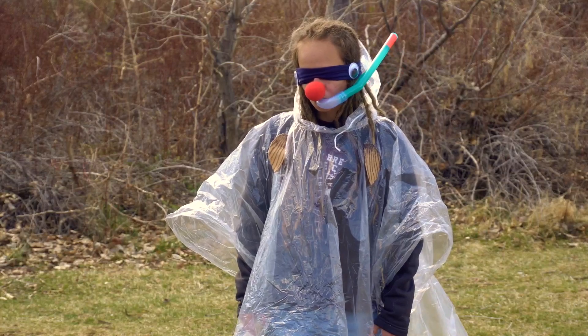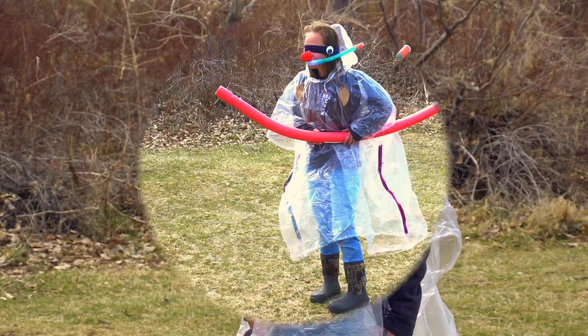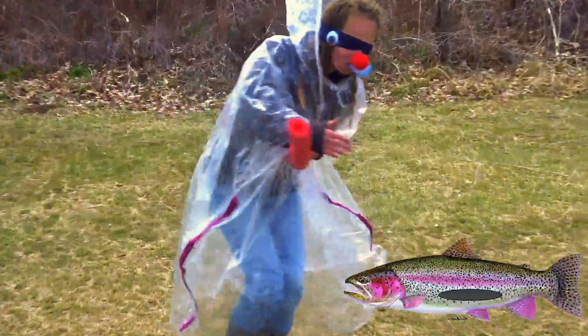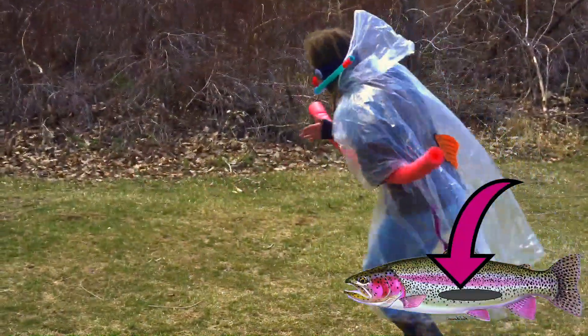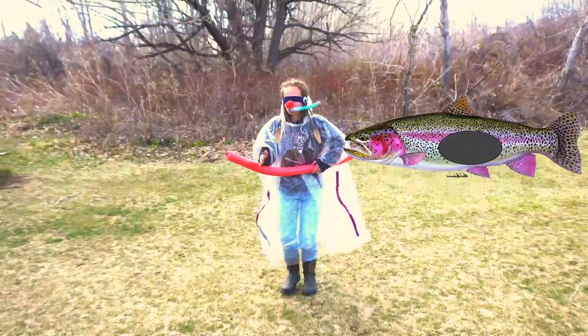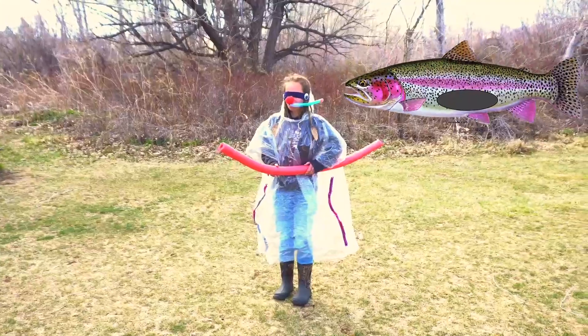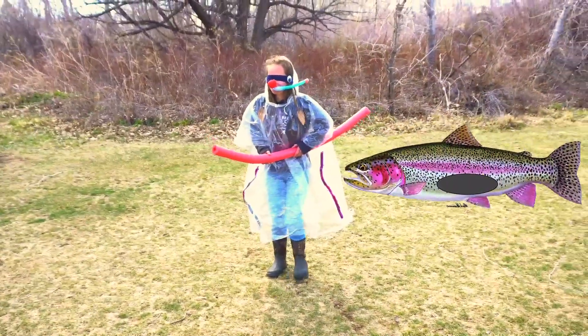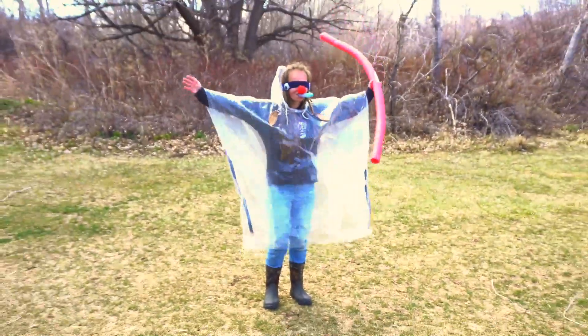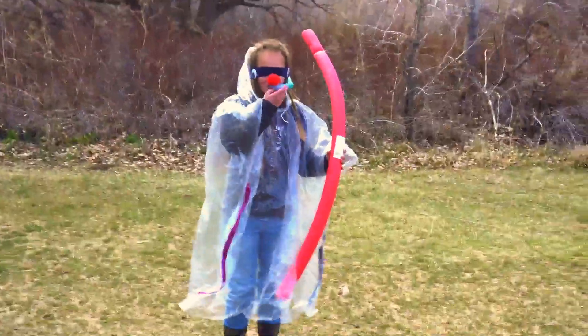The last thing our trout needs is a swim bladder. Rainbow trout have a swim bladder, which is an organ that fills with gas, usually oxygen. This helps the fish maintain its preferred depth in the water and also prevents the rainbow trout from floating up or sinking down. Thank you, Kayla, for being a beautiful rainbow trout!